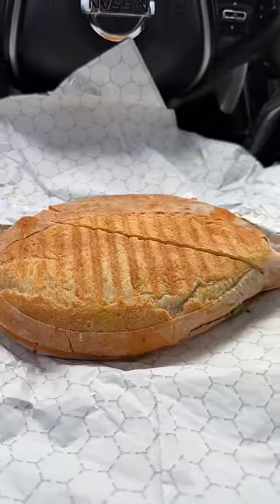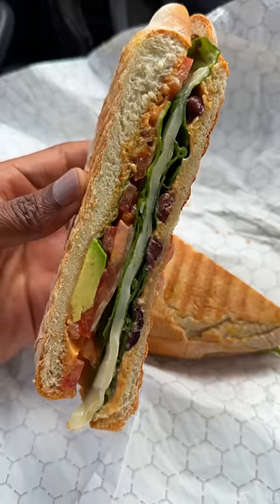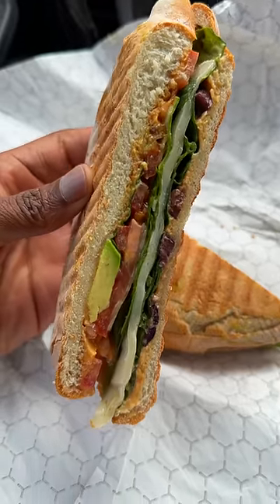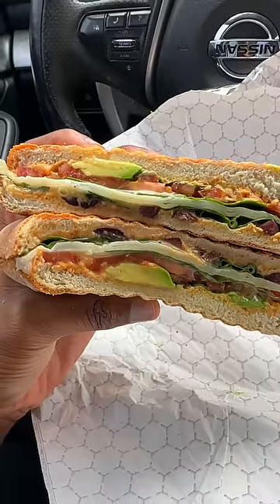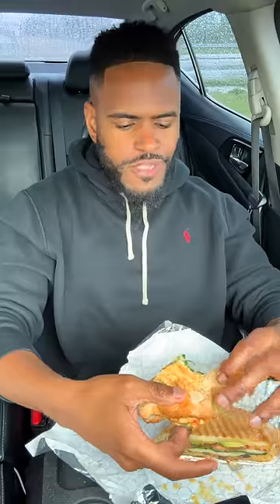This is called the Santorini Panini. This has spinach, olives, avocado, hummus, tomato, onion, spices, and Greek dressing. I'm keeping 100 with you — the only thing you can taste on this mug is the olives, to the point you really can't even taste the Greek dressing in this. Is it a bad sandwich? Nah, I just wish I could taste more than just the olives.